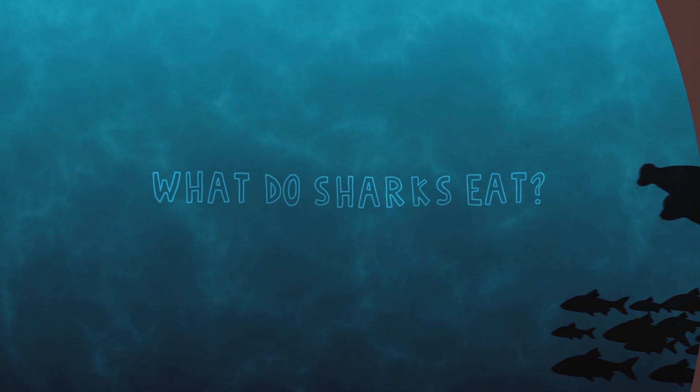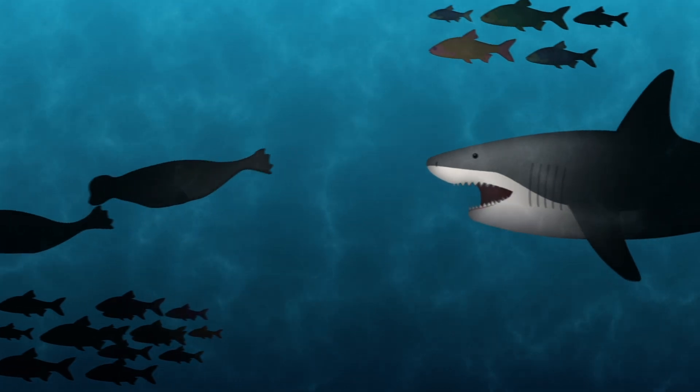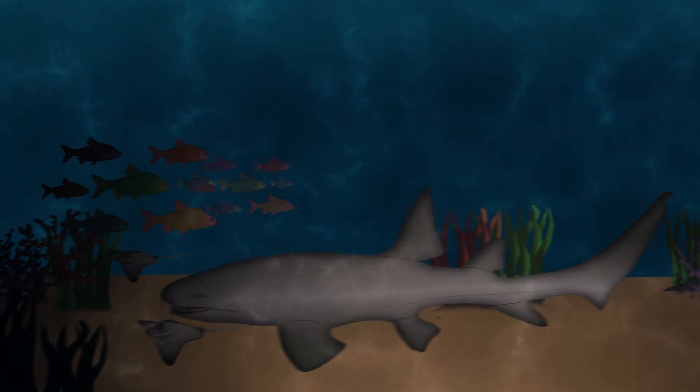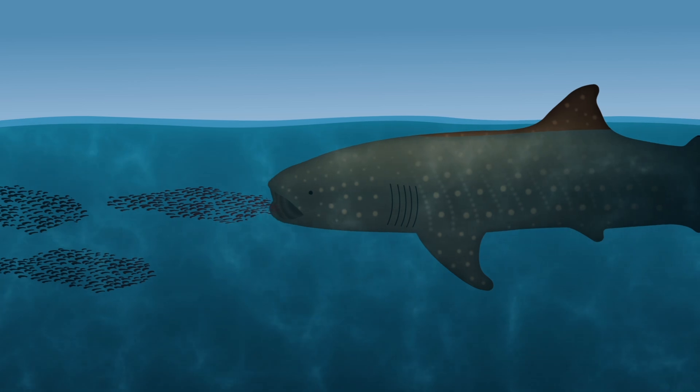What do sharks eat with their teeth? This depends on the shark. Large species like great white sharks can eat seals and small whales. Bottom-dwelling fish like nurse sharks will eat stingrays, while whale sharks are filter feeders — they eat krill, a type of plankton.